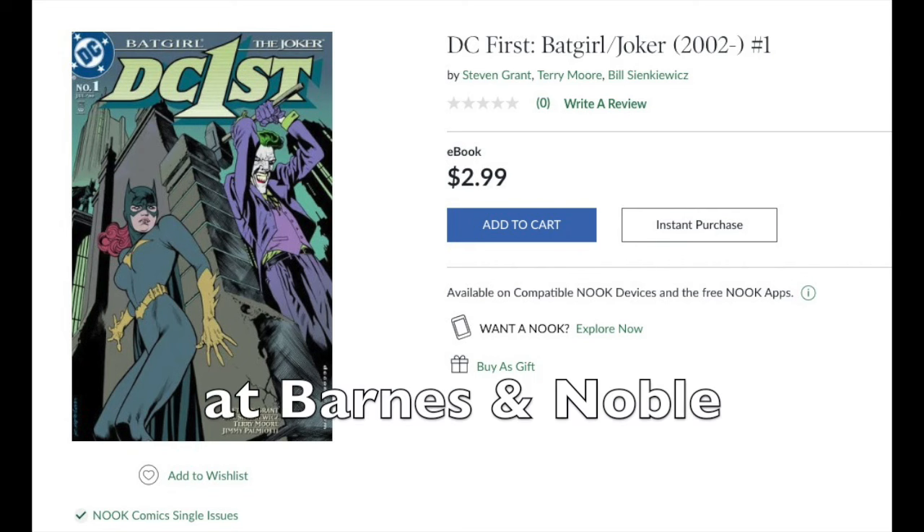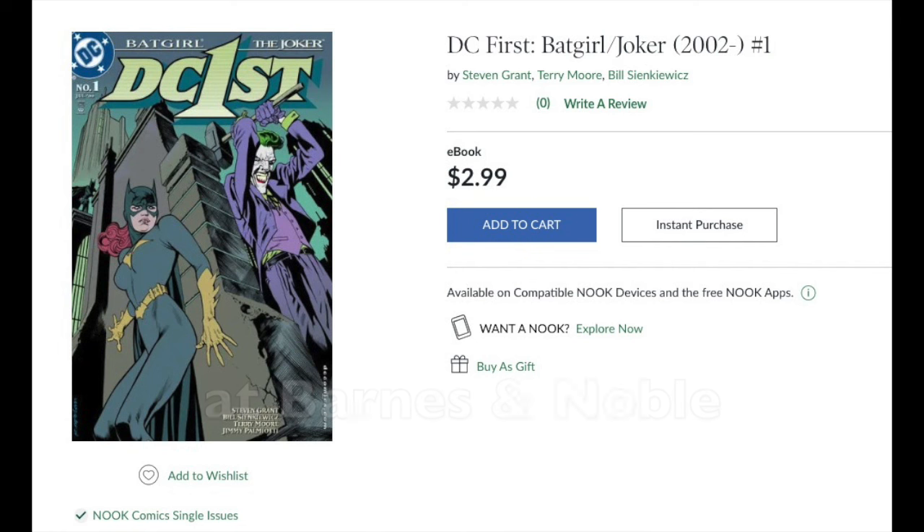The last — maybe the only — art collaboration I've ever done was with Bill Sienkiewicz. That's the only time that that artist's work, combined with my art, was ever in a comic. Everything else was someone wrote a story and I drew it.